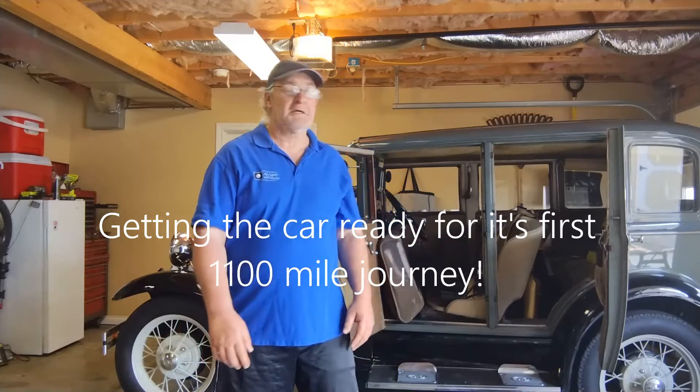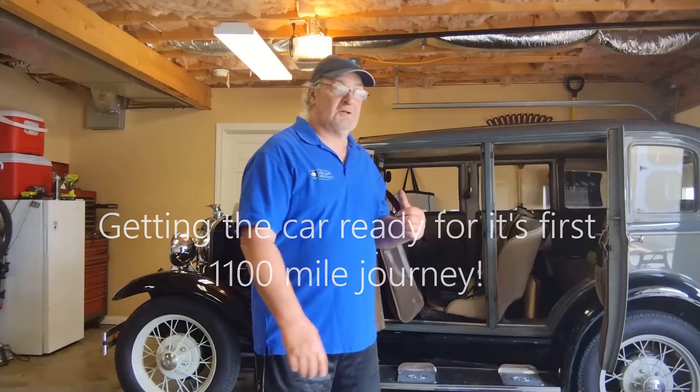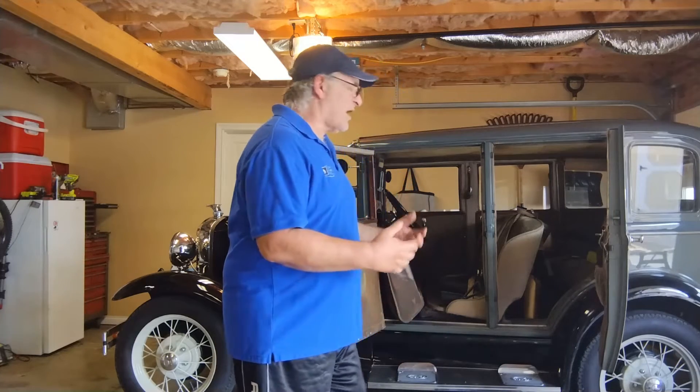Hey, welcome! I am getting ready to take the Model A on its next road trip, heading towards Maryland, then up to Pennsylvania, then back down to Virginia for three stops, then home. Looking at somewhere around 1,100 to 1,200 miles, maybe a little bit more, round trip. So I'm trying to prepare.